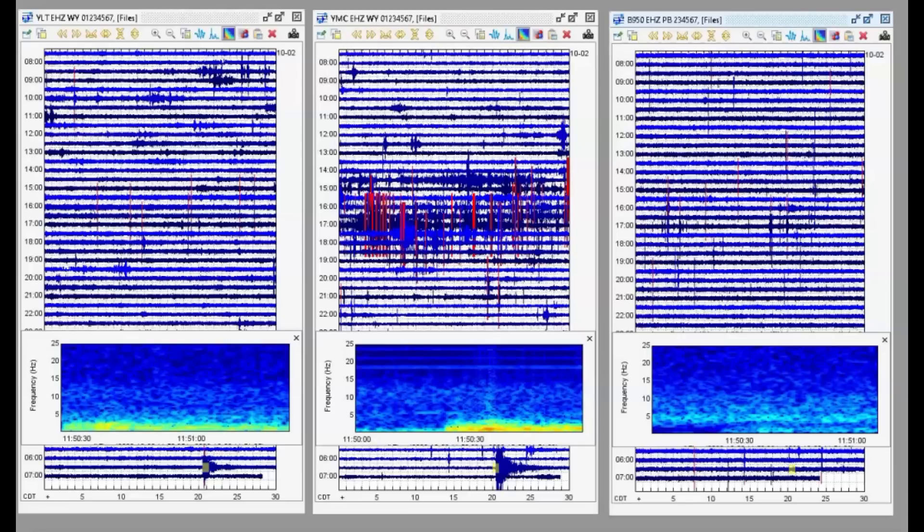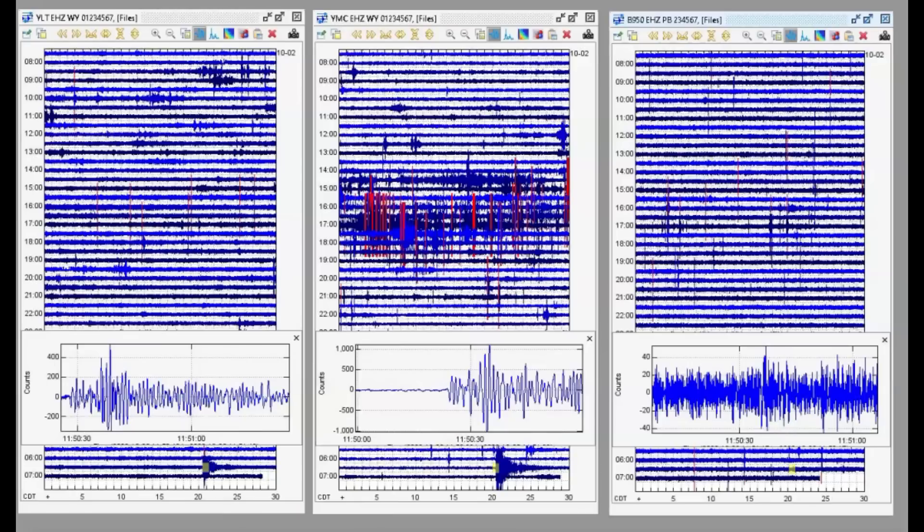Going to the stream view again, or swarm program. Here you can see the earthquake as it came in - three different monitors: West Thumb, Maple Creek in the middle, and borehole 950. And there we got the different seismic signatures.